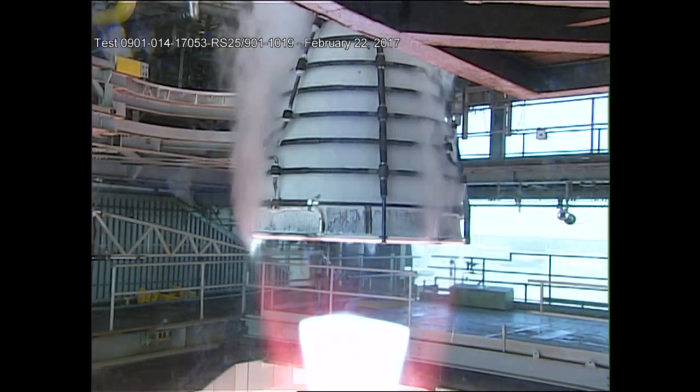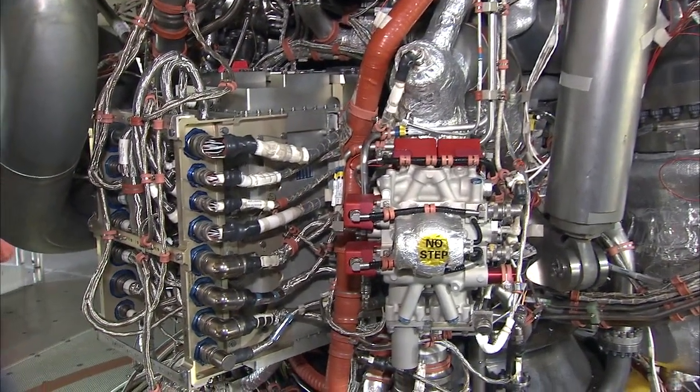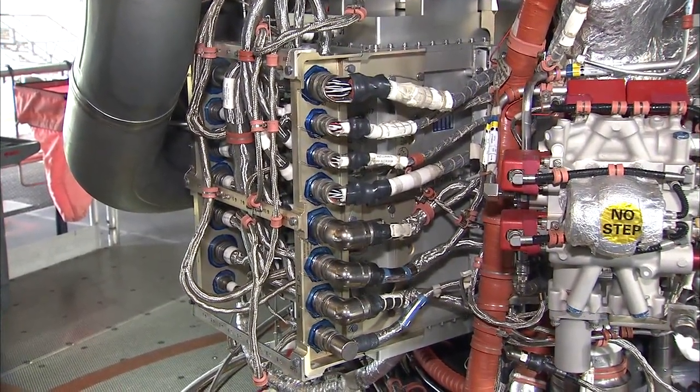Each time we test, there are certain objectives and goals we hope to accomplish to determine the performance of the engine. For this test, the primary objective is a green run test of a new engine control unit, or ECU. Green run testing is essentially performed whenever we have new hardware. The hardware is tested with the engine operating at certain power levels for certain amounts of time. After the test, analysts will review the data to make sure the new hardware performs as expected.